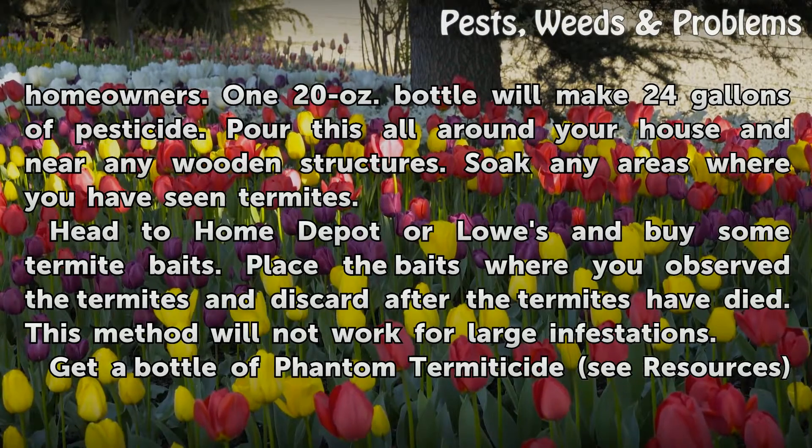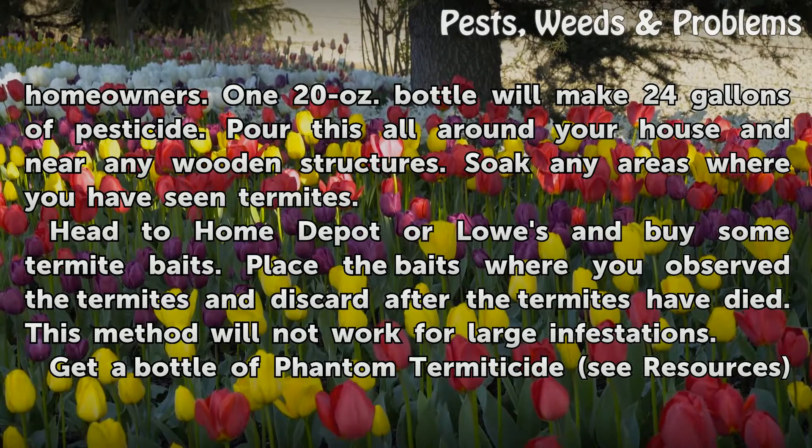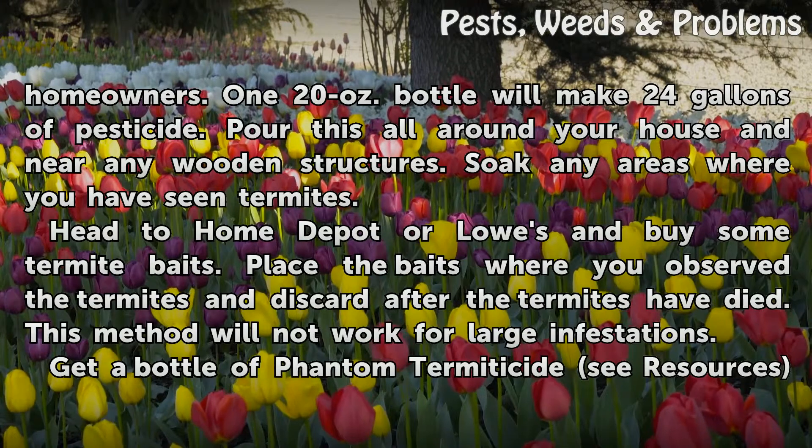Head to Home Depot or Lowe's and buy some termite baits. Place the baits where you observe the termites and discard them after the termites have died. This method will not work for large infestations.